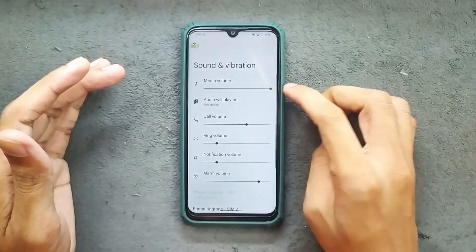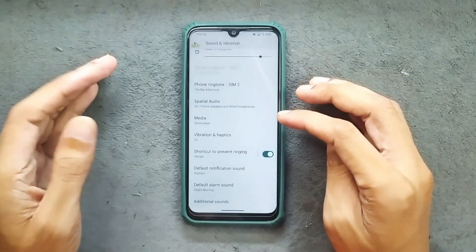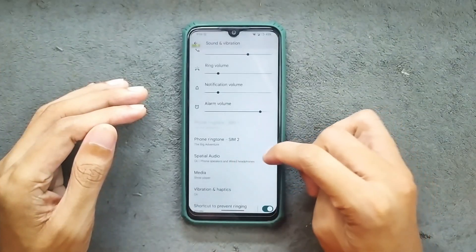In terms of sound and vibration, everything is working well with no issues at all, but we are not getting a per-volume control option. In the additional sound options we do get a few things, and we are also getting a spatial audio option.